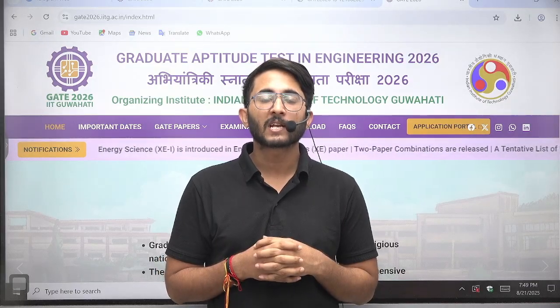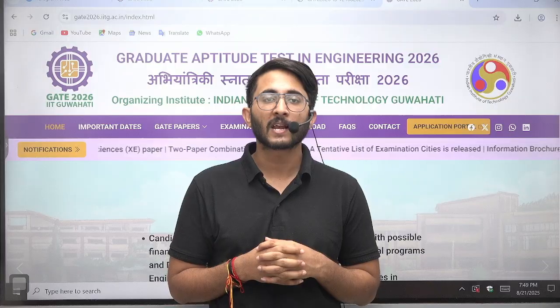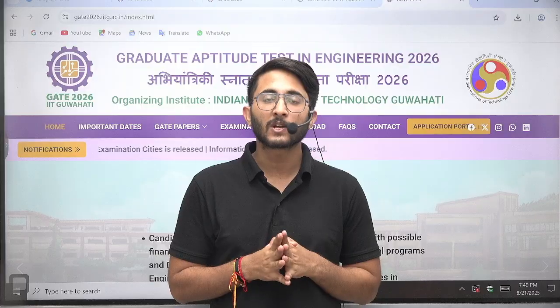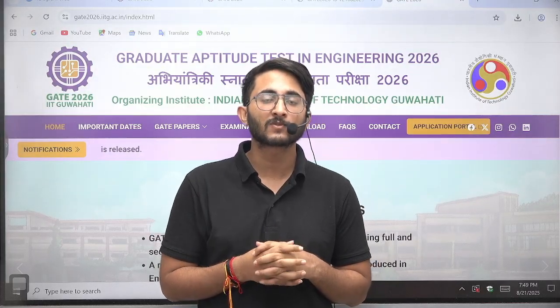Hello everyone, my name is Kuldeep Singh Rathoda and welcome to the Gatewala platform. As you guys know, whenever any important updates and information are available, we try to provide them to you as soon as possible. Today's video is about GATE 2026, as IIT Guwahati has released some important updates for all of you.